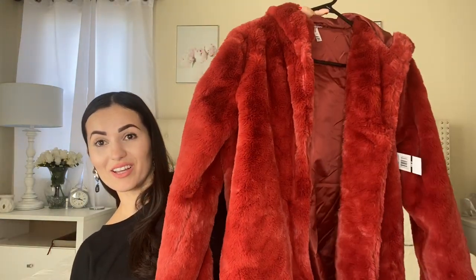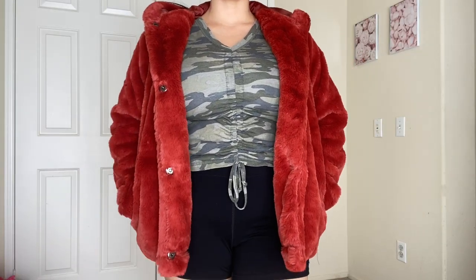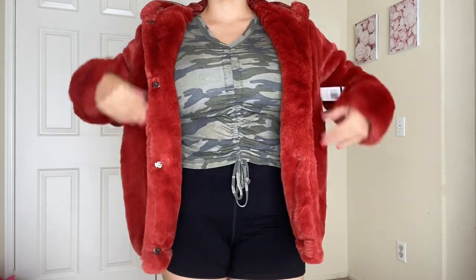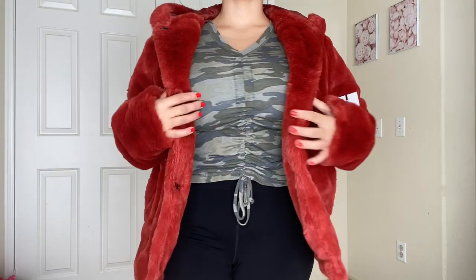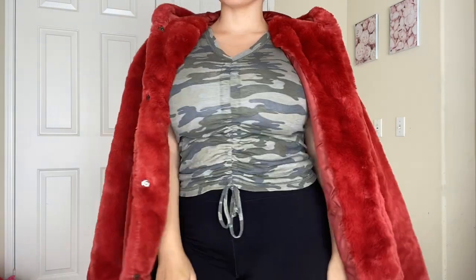The last piece is probably one of my favorites — this faux fur jacket right here. It has a beautiful hood, it is so soft, and it looks like real fur. I would never buy real fur, but this faux rabbit fur is incredible quality — buttery soft with a lining that matches the coat color. This was originally $35 and I got it on clearance for $8, size medium. I cannot believe it!